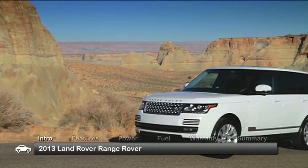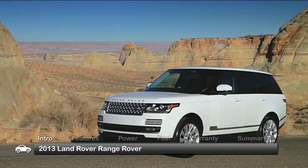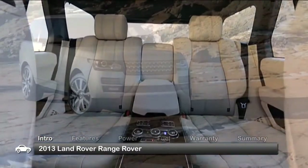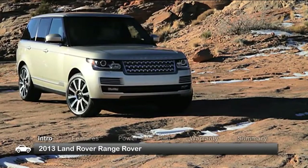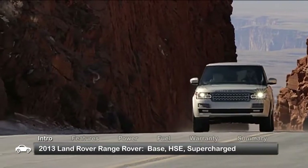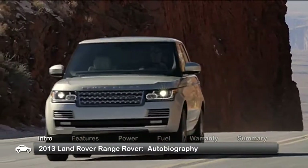The all-new fourth-generation 2013 Land Rover Range Rover SUV displays a fresh new look and advanced technology, but with the same luxury, versatility, and V8 power as its predecessor. Trims for the five-passenger SUV range from the base to the top-of-the-line Autobiography.